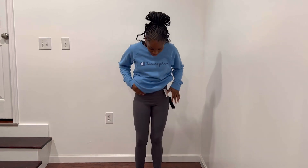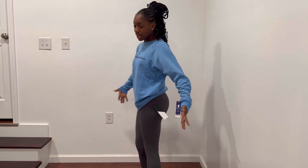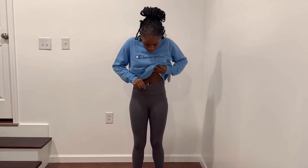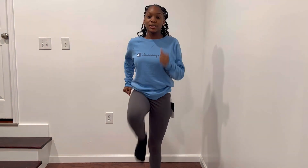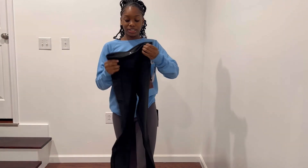These are the leggings — they're grey, they feel really good. The brand is 90 Degree by Reflex. They go all the way to the ankle and we love that, because some of my leggings don't. Little seams, very stretchy — I just want to work out.